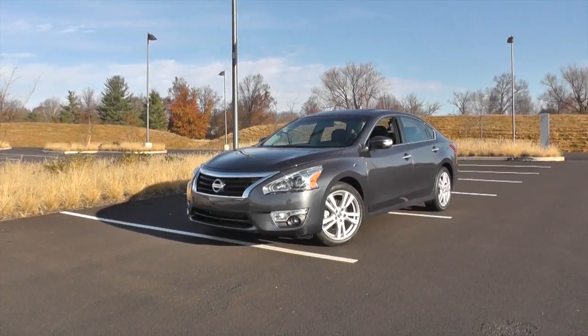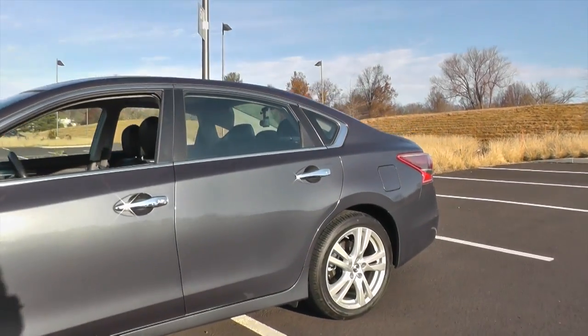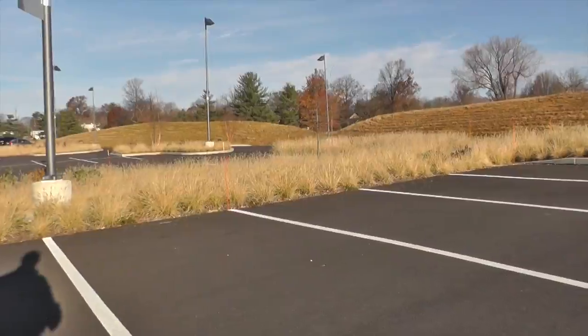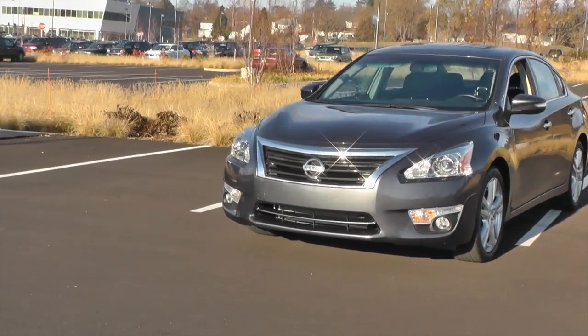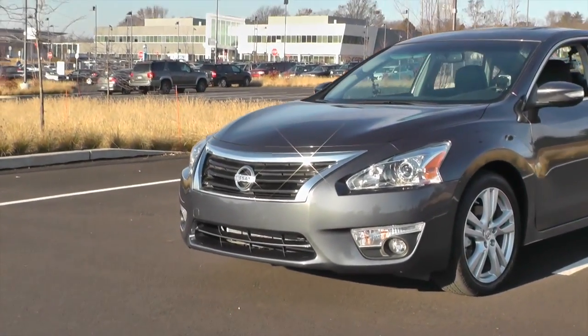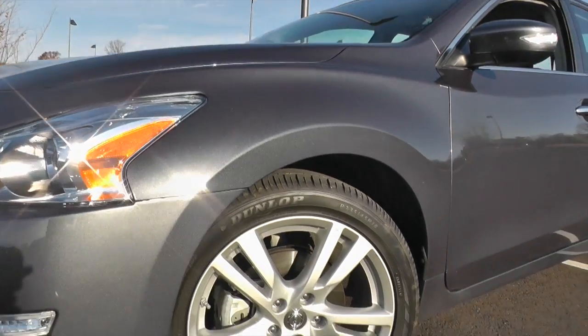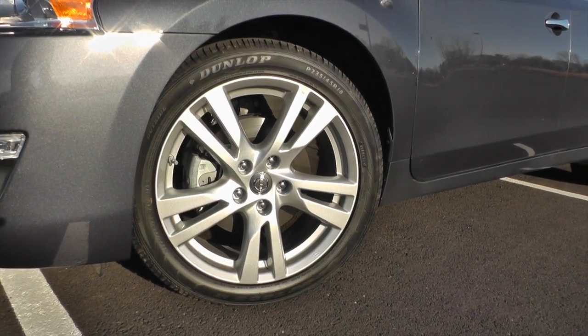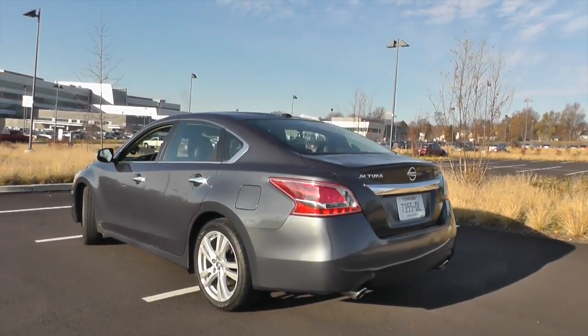On the outside, the Ultima has adopted more of a family look to match the Maxima, with more raked high-intensity discharge headlights that work quite well at night. You get LED rear lights, and big 18-inch aluminum alloy wheels. It's a handsome enough car — it comes down to personal preference, but it's definitely a step up in maturity over the last Ultima. I think it's a more handsome car than the model it replaces.